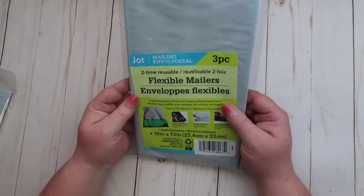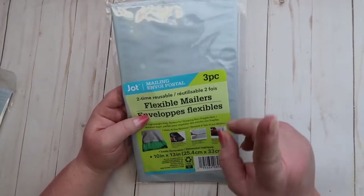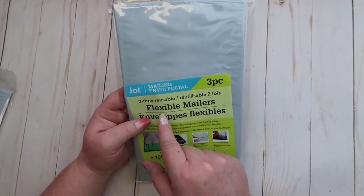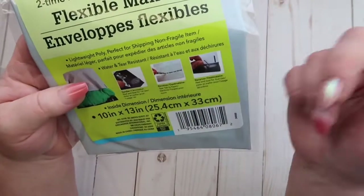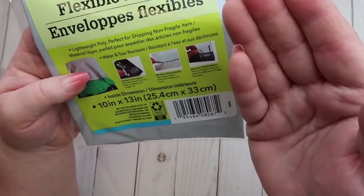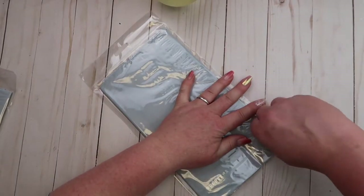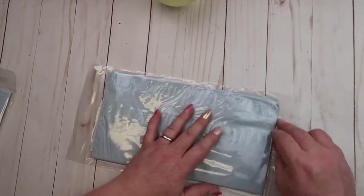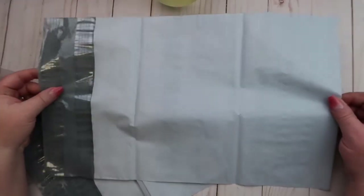Then I was looking around and went into their mailers section, and I came across these flexible mailer envelopes — three pieces. What really intrigued me was that they're two-time reusable. If you send this to someone, they can actually open it up and reuse it themselves. It's a 10 by 13 size, and it's a pretty decent size. I got two packs of those.